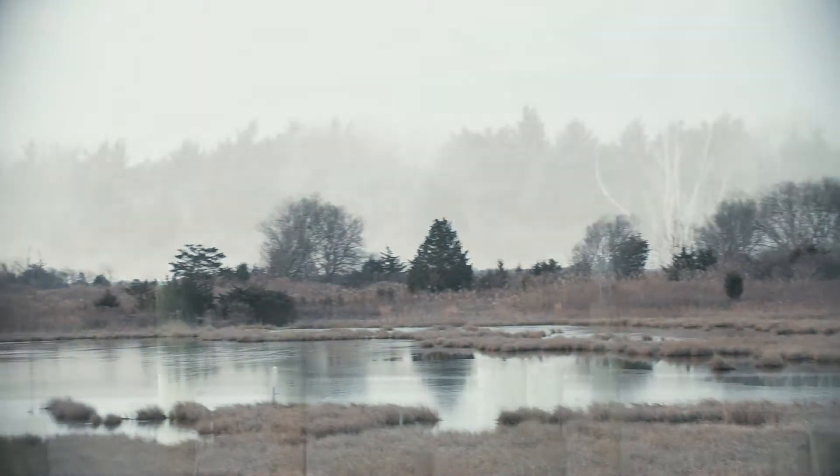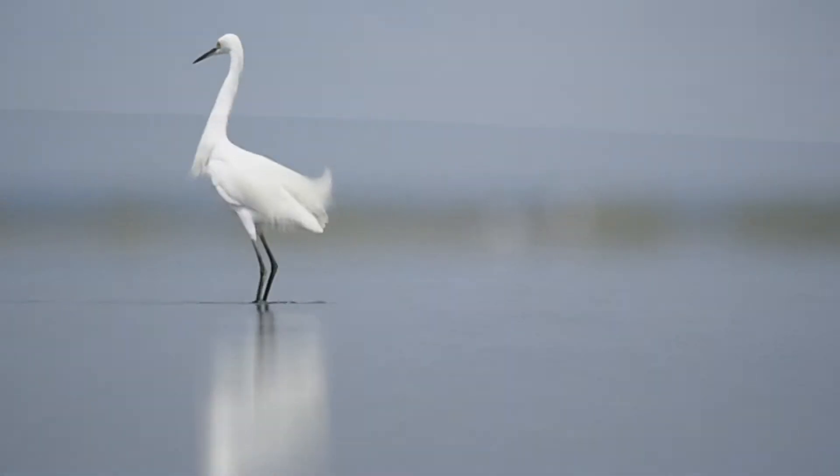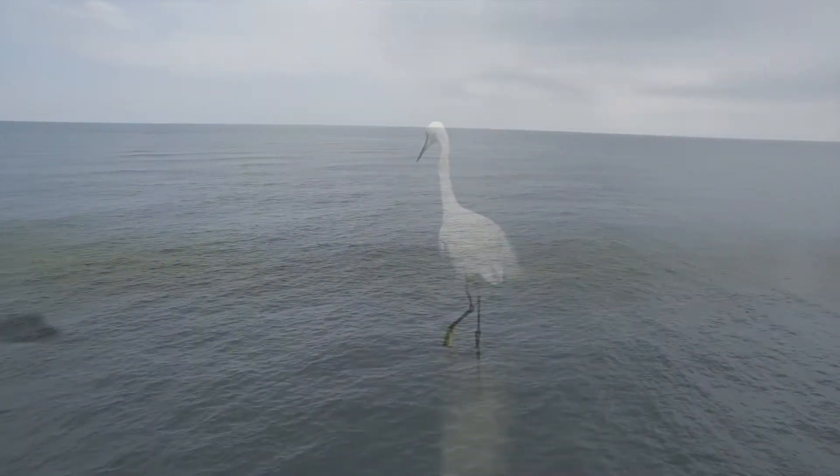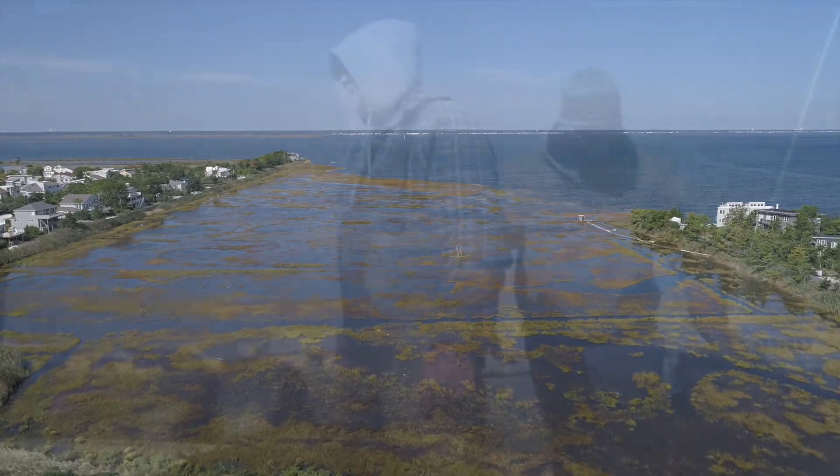But like so many beautiful places, Barnegat Bay is ecologically fragile and needs protecting. And one of the things threatening it might seem small and unimportant, but actually has a huge impact.